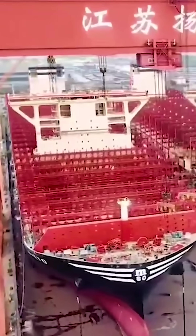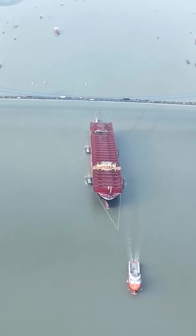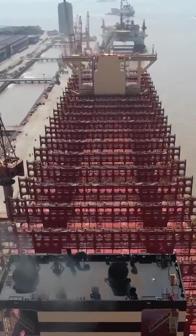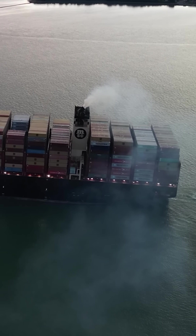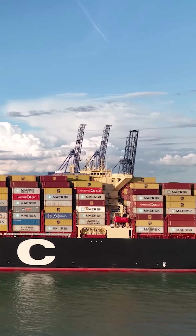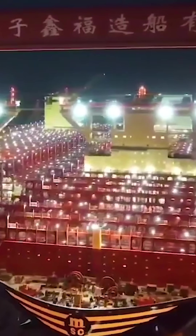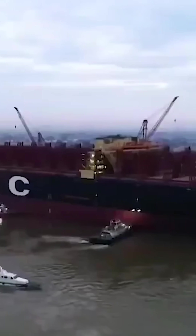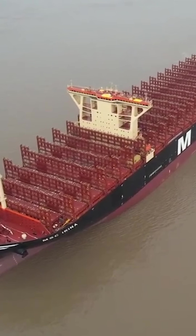For instance, the MSC Irina, along with her sister ships, measures about 1,312 feet in length and 201 feet in width. This colossal ship can carry up to 24,346 TEUs, with a gross tonnage surpassing 233,000. It was built at the Yangtze River shipyard in China over the course of 144 days and was launched in October 2022.